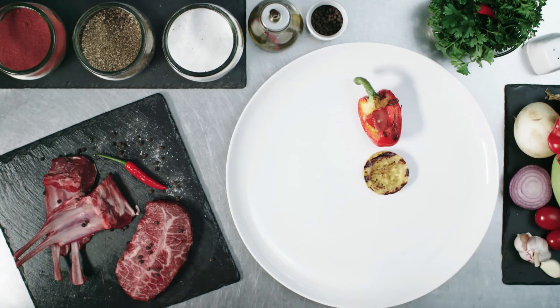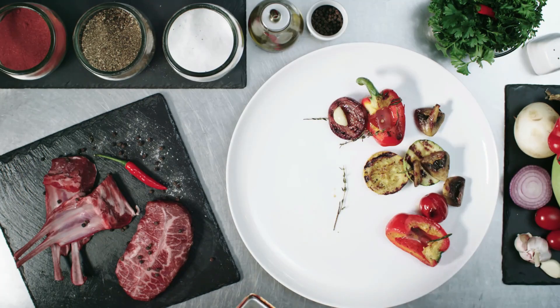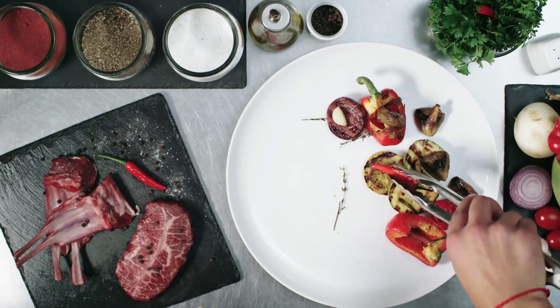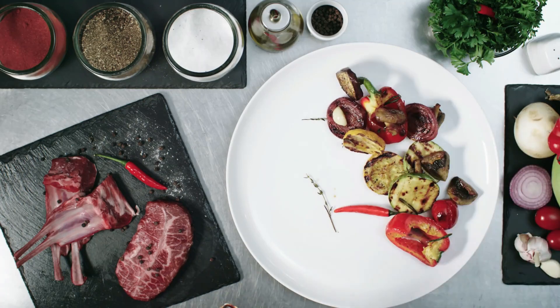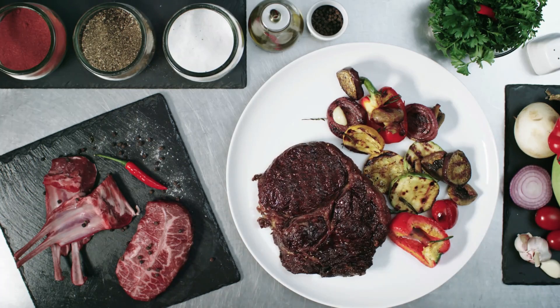Offer tips on plating and presentation techniques to elevate the visual appeal of gourmet grilled cheese sandwiches. Share ideas on garnishes, serving suggestions, and creative ways to cut and present the sandwiches to impress both guests and family members.